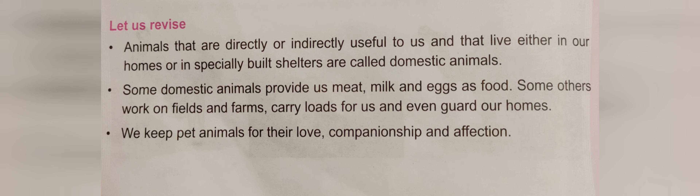Animals living with us in our home or specially built shelter — these we are calling domestic animals. Some domestic animals provide us meat, milk and eggs as food. Some others work on fields and farms, carry loads for us and even guard our house.